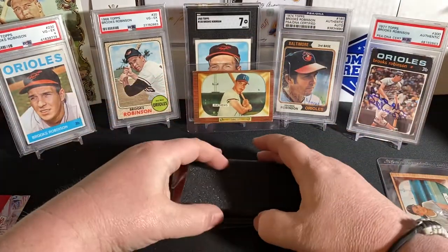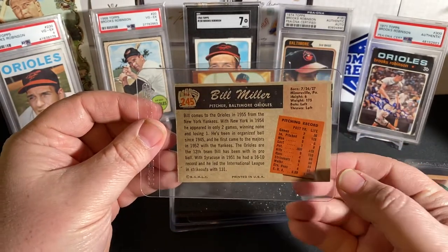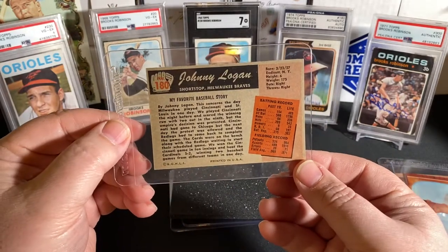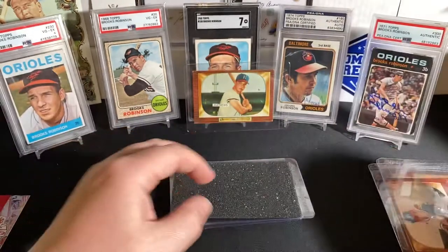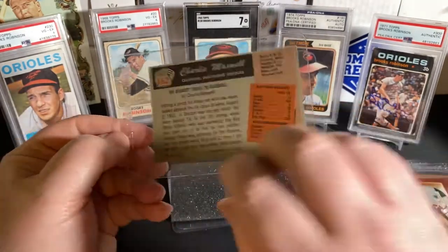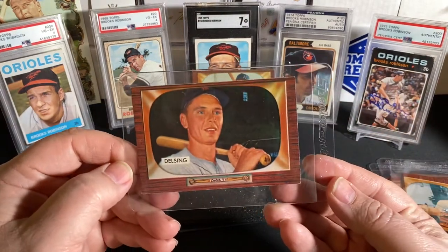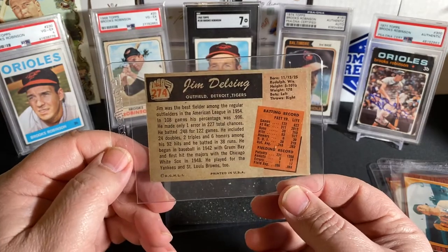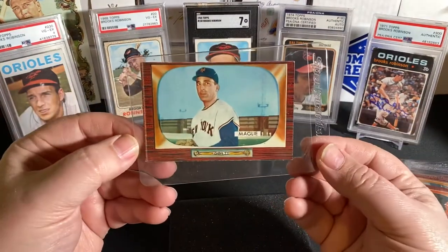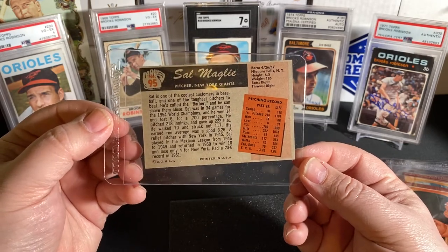Set that right there for now. See what else we can get out of this box. We have Miller for my Orioles — Bill Miller, number 245. We have another Milwaukee Brave — Logan, Johnny Logan, shortstop. Cards are in really good shape. Next card: Maxwell, Charlie Maxwell, another Orioles — hitting some nice Orioles PC cards. Two more to go. Delsing, Jim Delsing for the Detroit Tigers. And last card of the box — that dude from the New York Giants, actually. I almost said Mets. Sal Maglie for the New York Giants. Very cool.